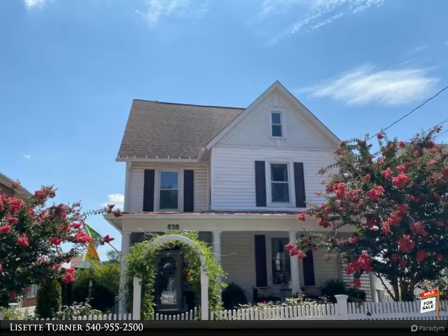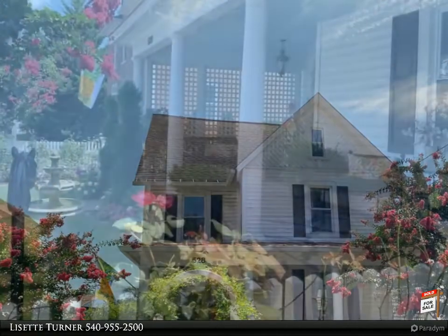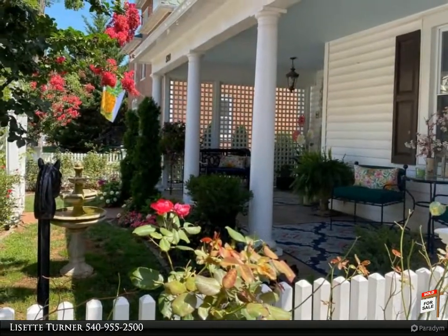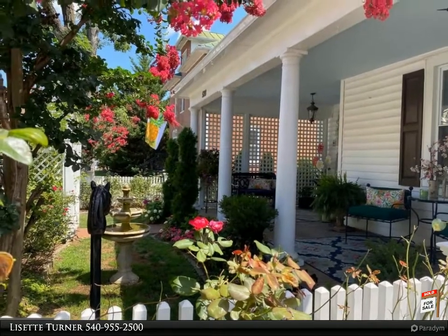Just minutes from Old Town Winchester, a short stroll will put you in the hustle and bustle of Old Town Historical Winchester and the Mall with boutiques, restaurants, breweries, museums, and cobblestone streets.